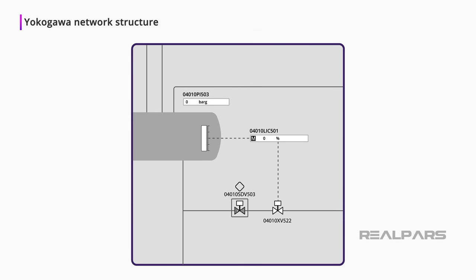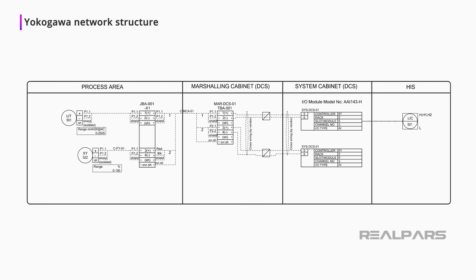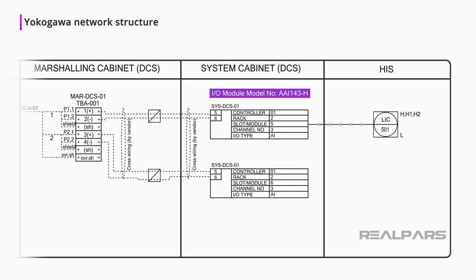Here is an example of an Operator HIS view. The graphic shows a pressure indication of 0 bar gauge on a vessel. A Level Controller, LIC501, is shown at 0% and set to Manual. The output of the controller operates a Valve, XV522. A simplified P&ID shows the Level Controller and the Valve XV522. Going one step further, we've included a part of the Loop Diagram showing the two-wire configuration for the Level Transmitter, LT501. The FIO Analog Input Module is an AAI 143-H that has 16 channels.